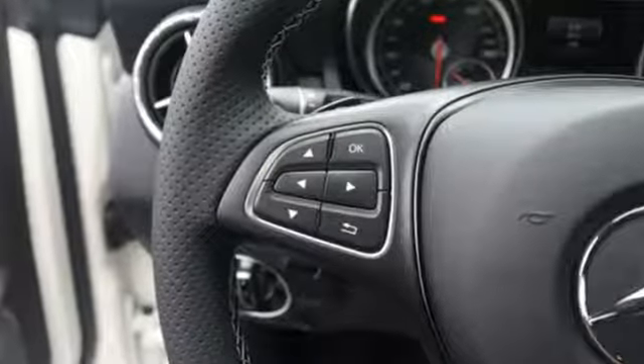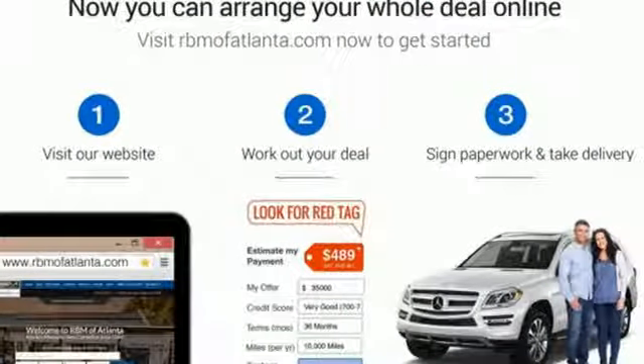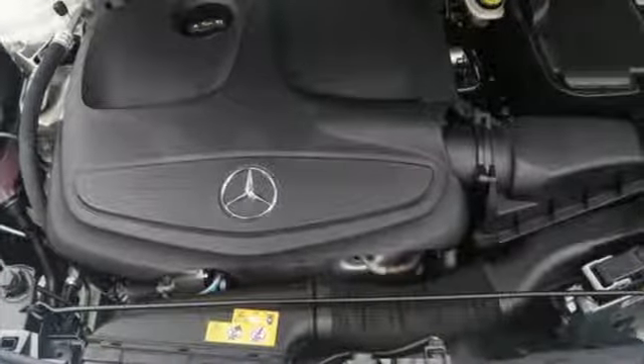Collect more savings at every traffic light with the Eco Start-Stop system. The 2.0-liter turbo engine and 7-speed DCT dual-clutch automatic transmission adapts the way you like, with Dynamic Select offering Eco, Sport, and Sport Plus modes.